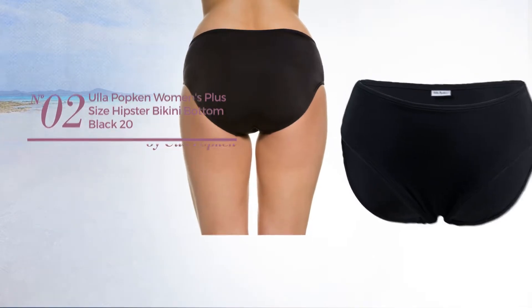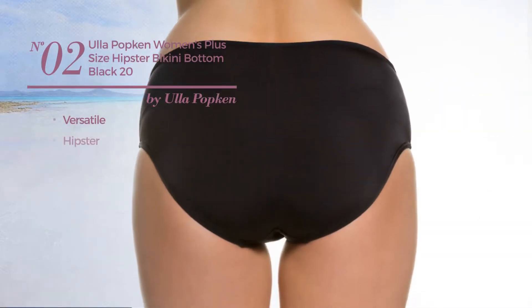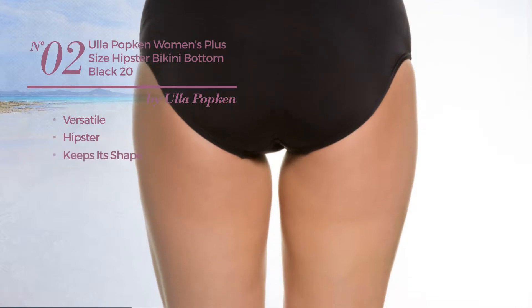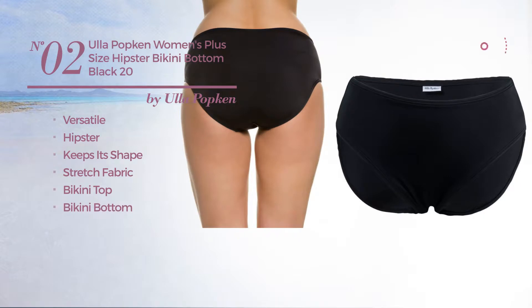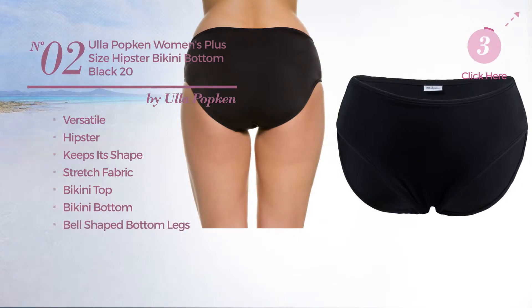Number 2, featuring a versatile hipster style, made of keeps-its-shape stretch fabric. This bikini includes a bikini top, bikini bottom, and bell-shaped bottom legs. Available merely in black color.